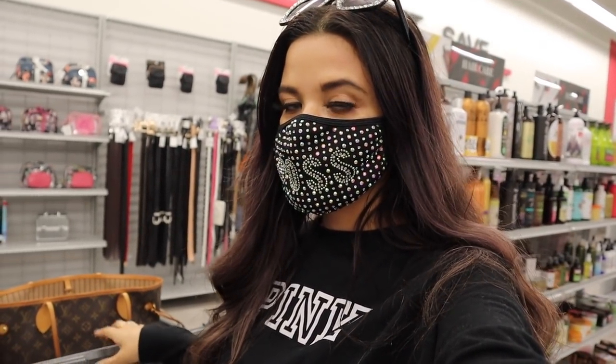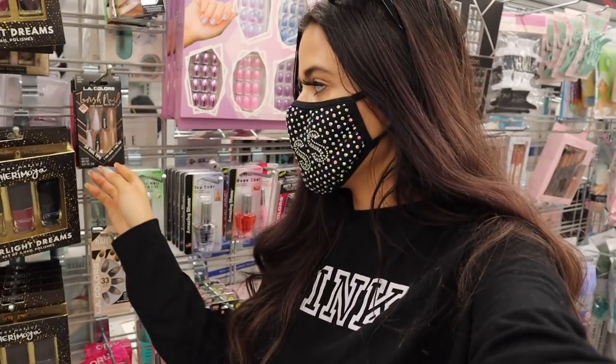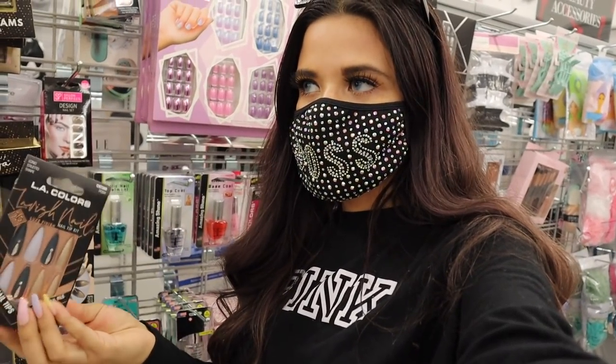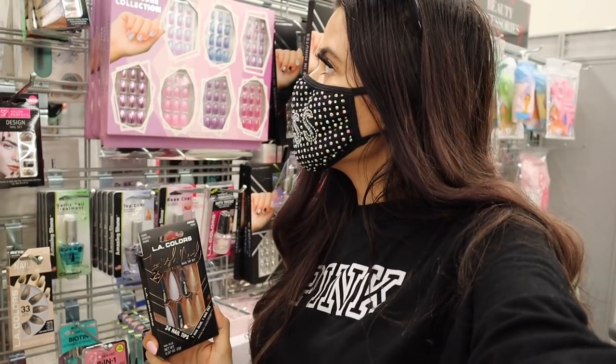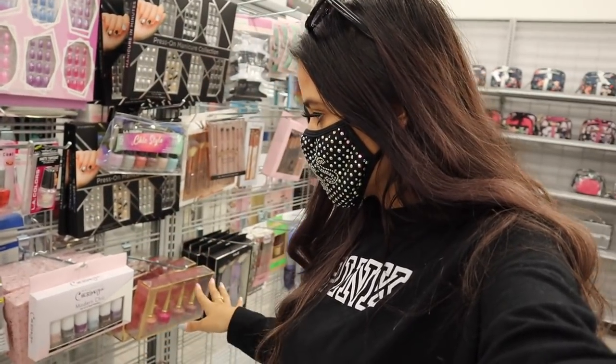We finally made it to the nail section! I personally like the Kiss Jelly Fantasy nails because they last forever — that's what I'm wearing today. But if you don't care for Kiss nails, they have LA Colors here priced at six dollars. I think at Walmart these are around fifteen dollars, so it's a great deal. They also have Salon Perfect up here, but personally I'm going to pass.